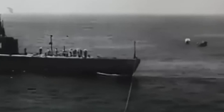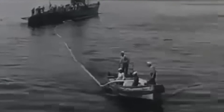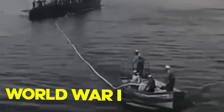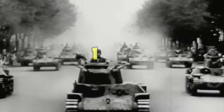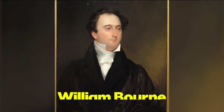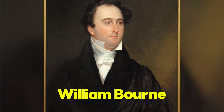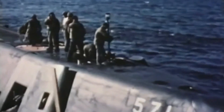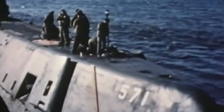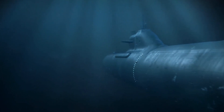The history of the submarine is way older than most people think. It's even many centuries older than the First World War. It all dates back to 1578, long before the Industrial Revolution or the invention of modern machinery, when William Bourne, an English mathematician, came up with the first design for a submarine. But what materials did he propose for such a groundbreaking invention? And if you're picturing a sleek metal vessel, think again.